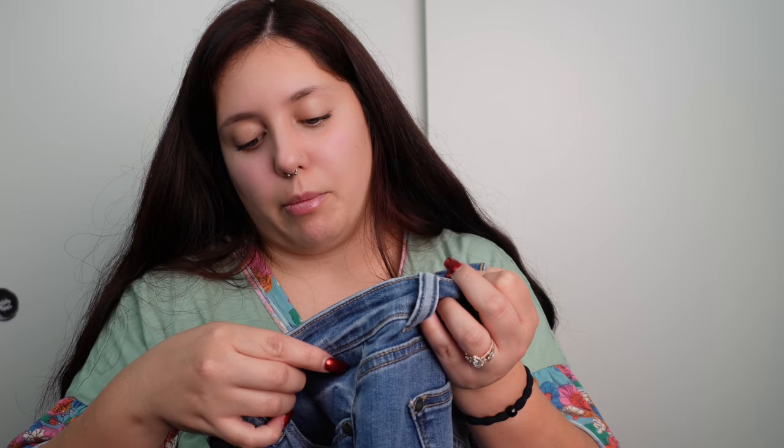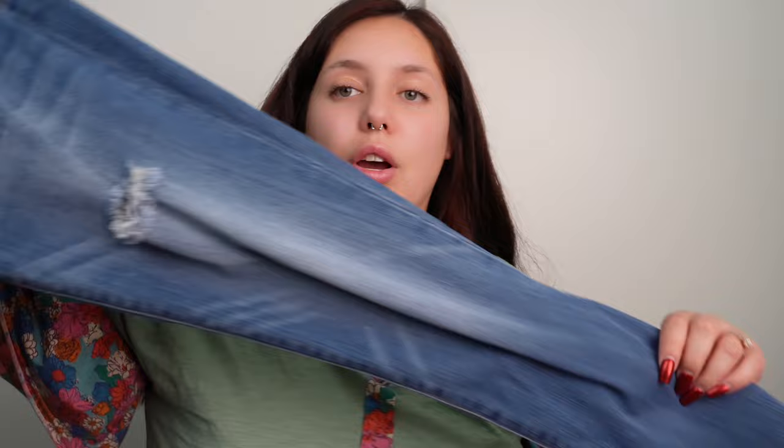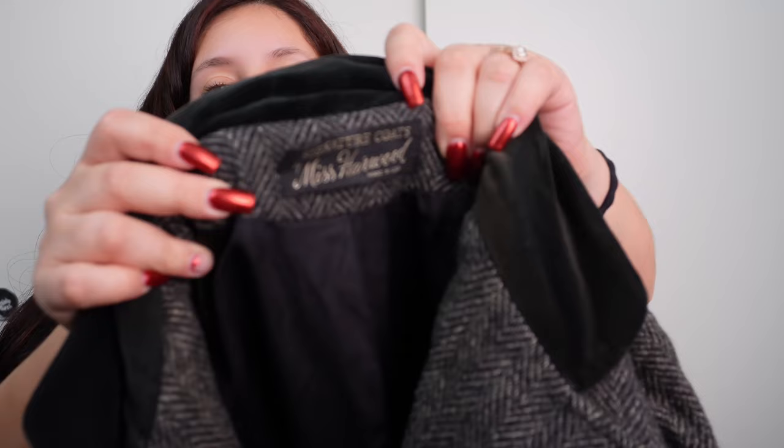One of my favorite jean brands — Judy Blue. I think this might be the boyfriend jean style. These are just some classic slightly distressed jeans and they always sell so great. Don't pass up Judy Blue, especially if your cost of goods is less than $10 — I would even pay up to $10 for those because they sell so fast. This is a Signature Coats by Miss Hartwood, made in USA wool coat. Since I found it at the bins it was only $1.50, and the comps on eBay were really really good — around $60 to $100. Definitely look up that brand.